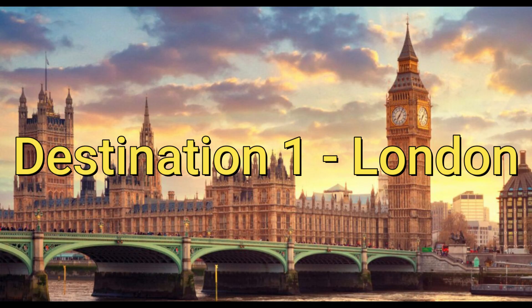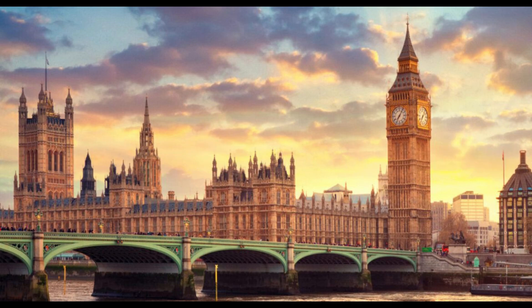Destination 1: London. No list of UK destinations would be complete without London. This vibrant city is home to some of the world's most famous landmarks, including Big Ben, the London Eye, and Buckingham Palace. Take a stroll through Hyde Park or visit the British Museum. London has something for everyone.